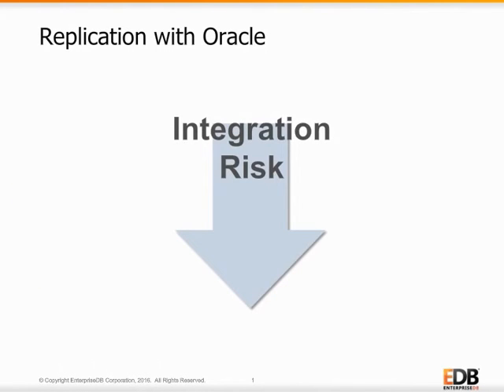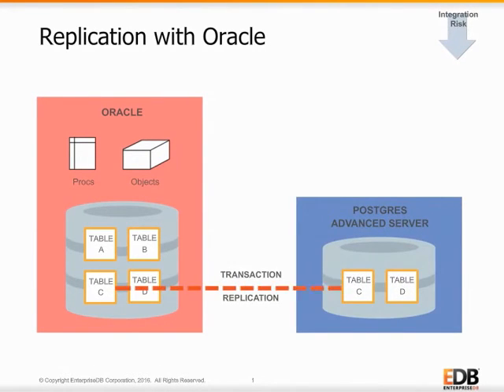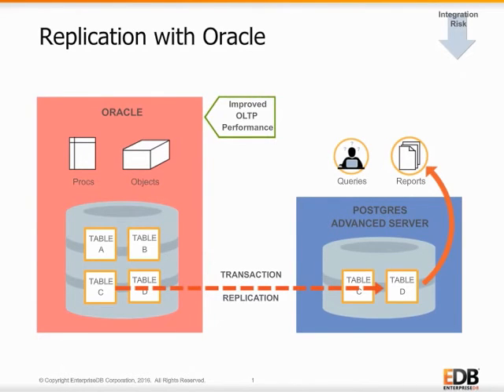To reduce the risk of integrating a new database into an existing Oracle infrastructure, Postgres Advanced Server makes it easy to coexist in the same environment. For example, Postgres Advanced Server can easily replicate transaction data from Oracle with minimal setup. Then queries and reports can be run from Advanced Server. This configuration improves performance for transactions on the Oracle Master database while at the same time saving money by not buying additional Oracle licenses. This replication for reporting configuration is one of the lowest-risk techniques for customers to prove the compatibility in Postgres Advanced Server and save money at the same time.